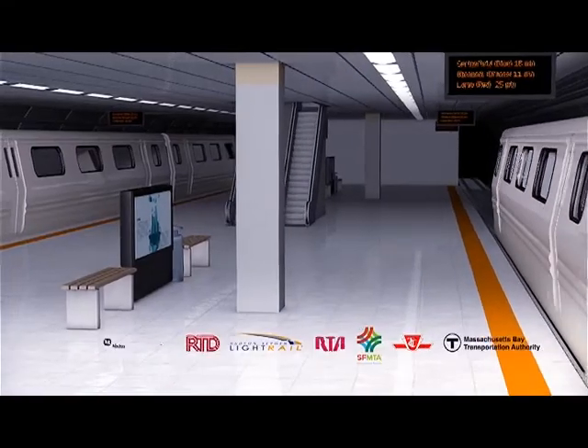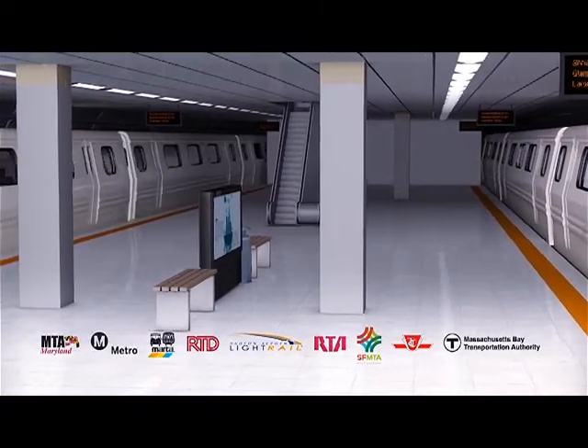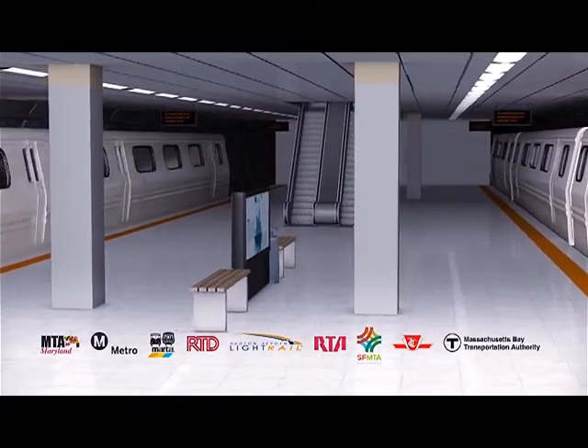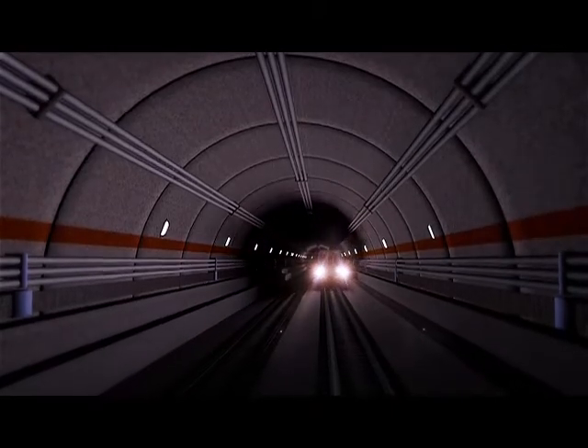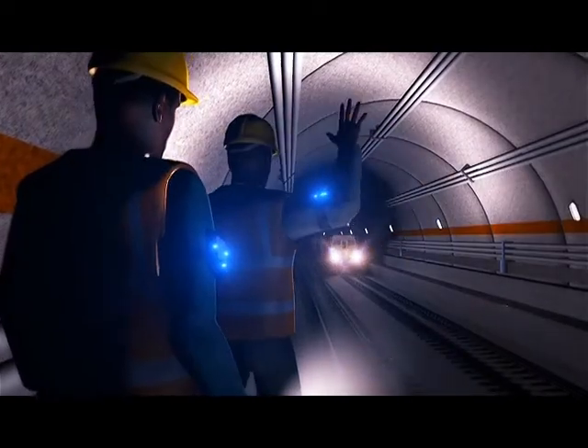Major transit agencies have endorsed and implemented Protran Technology safety systems for secondary warning protection. The Protracker's multi-layered and multi-functional alert system increases location awareness, mitigates accidents, and saves lives.